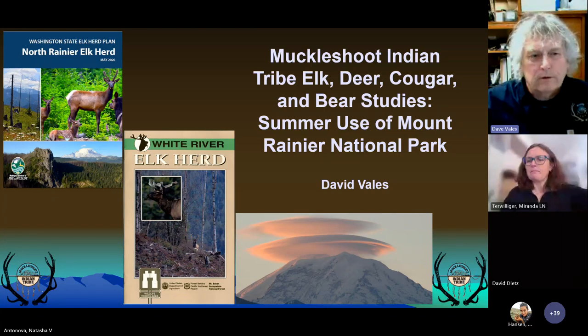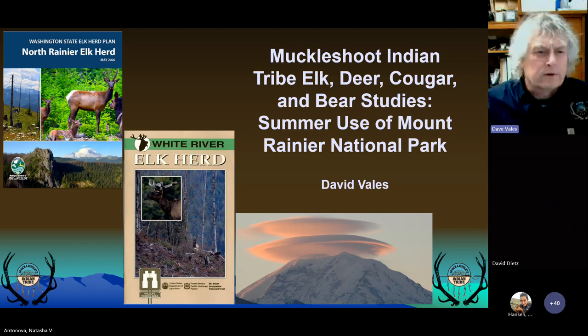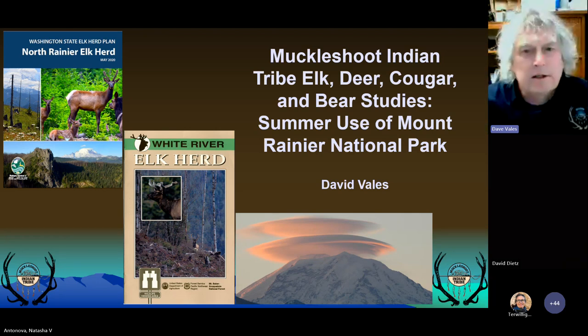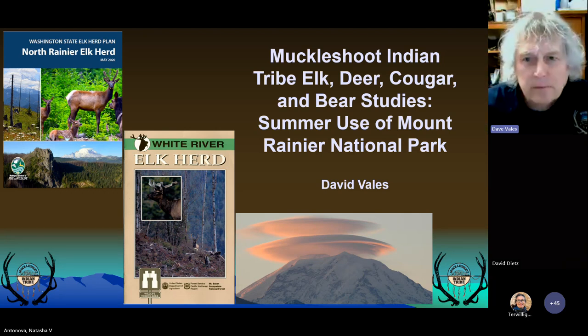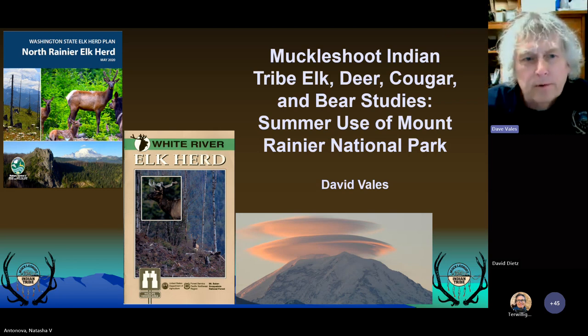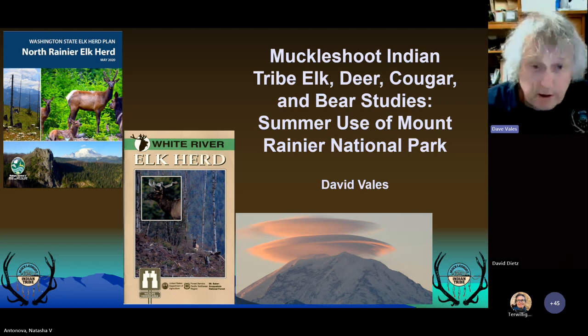I want to give you an overview of the work that Muckleshoot's been doing in and around Mount Rainier. I've worked with the tribe since 1996 and have flown the elk surveys in the fall and spring since 1996, both inside the park and outside the park. The White River elk herd is a subpopulation of the WDFW North Rainier elk herd, and the tribe started marking animals in 1998 in response to declining elk numbers in the White River. We capture animals on winter range and the study area is determined by the extent of where the animals go.